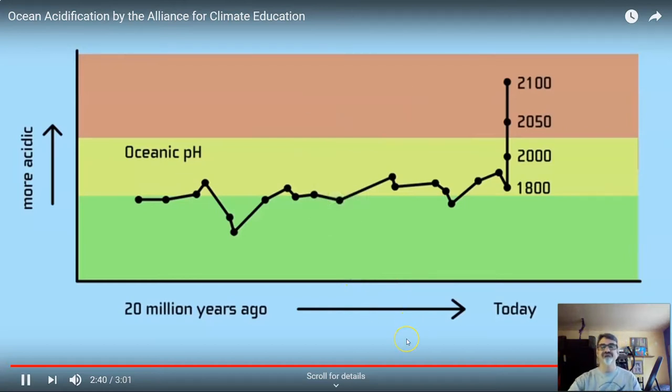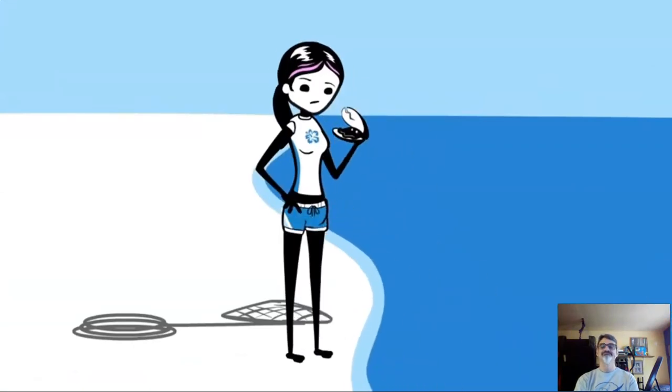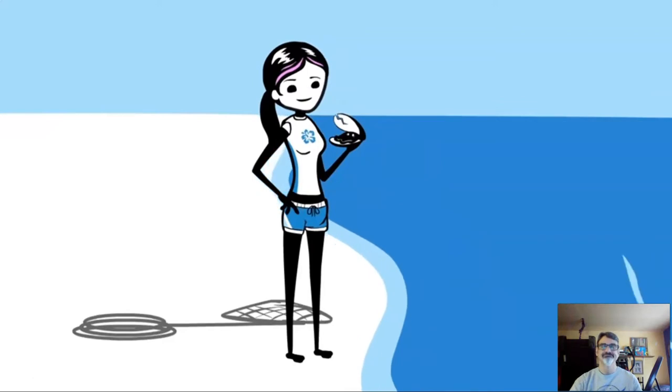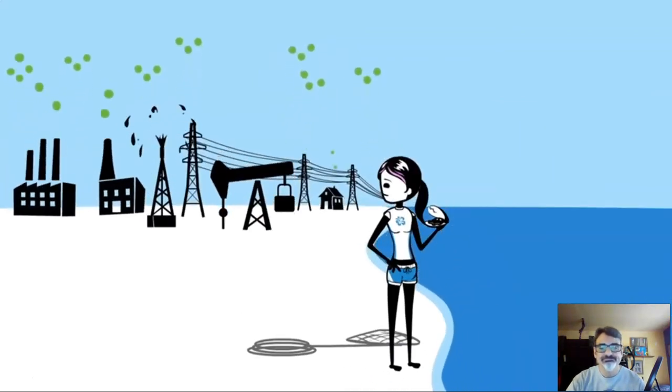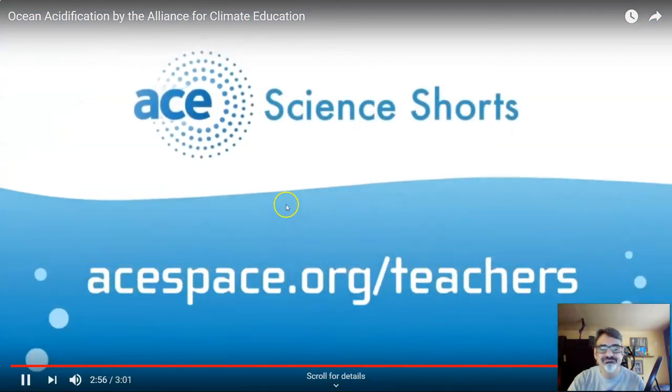It's hard to imagine any ecosystem quickly adapting to that big of a change. But things don't have to get that bad. We've started this problem, and we're going to fix it — beginning at its source: carbon dioxide from burning fossil fuels. Learn more at aspace.org.